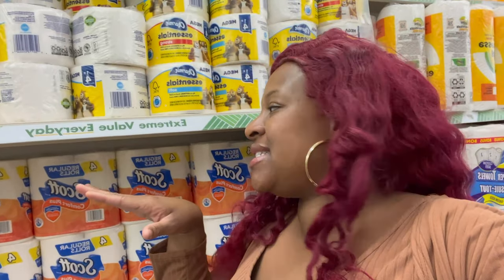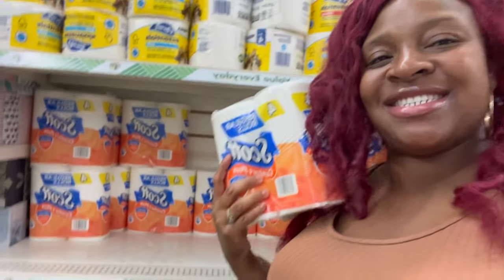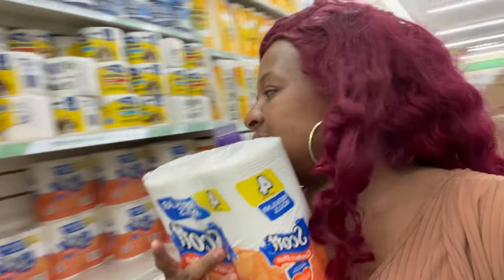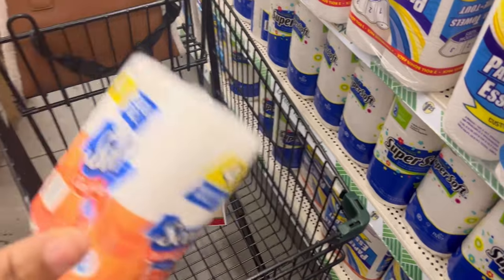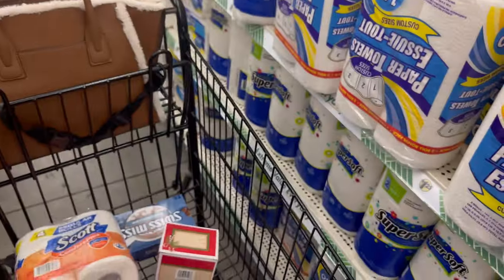I get this four rolls of Scott — you get four rolls for just a dollar twenty-five. I'm gonna get two packs of this because, baby, we're gonna need two. We got a lot of people in our house. I was like, girl, I don't know, we might have to put that back — but that's two packs.